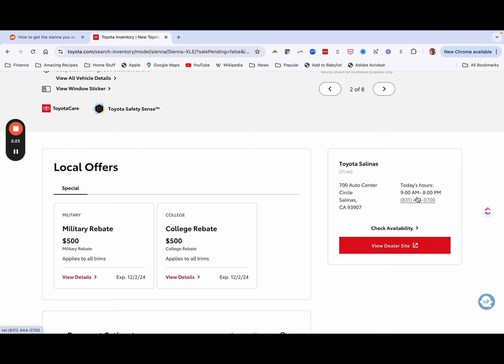I called the dealership and asked if they still had the Sienna in stock. The guy confirmed yes, they had it — it was a silver one. I asked if it was at MSRP and he said yes. From there we started the paperwork.